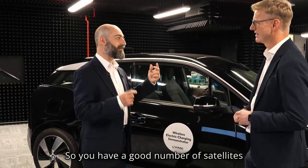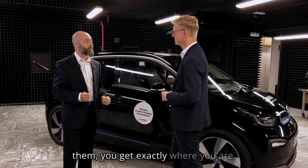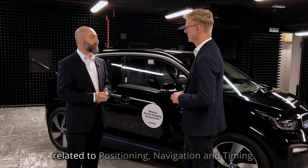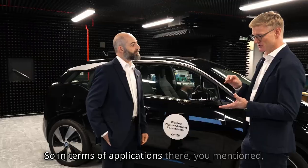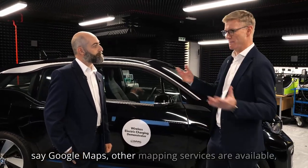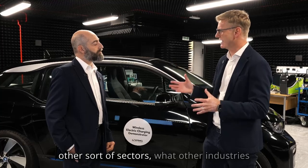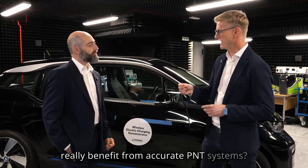You have a good number of satellites that, when you do some clever mathematics with them, you get exactly where you are. But GNSS is just one element — there are other technologies which are also related to position, navigation and timing, such as inertial sensors and things of the like. In terms of applications, beyond Google Maps and financial services, what other industries really benefit from accurate PNT systems?